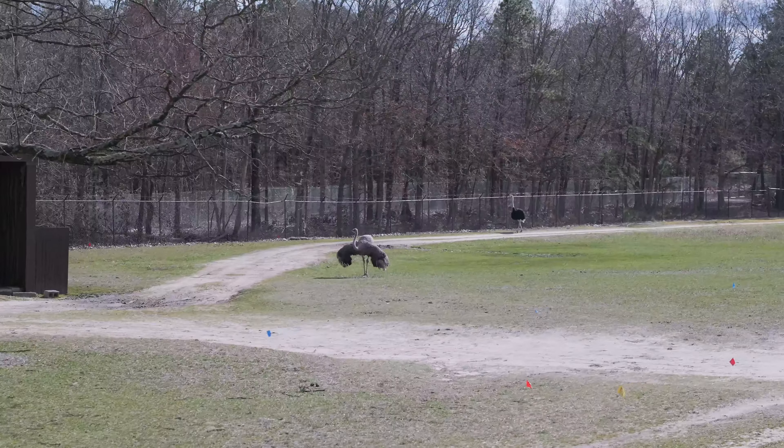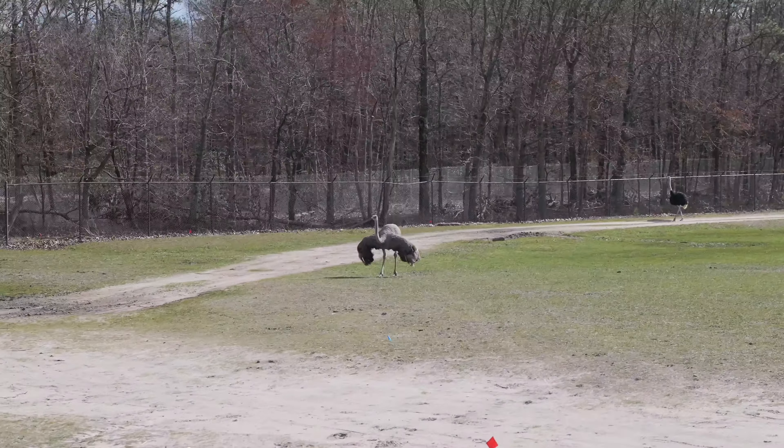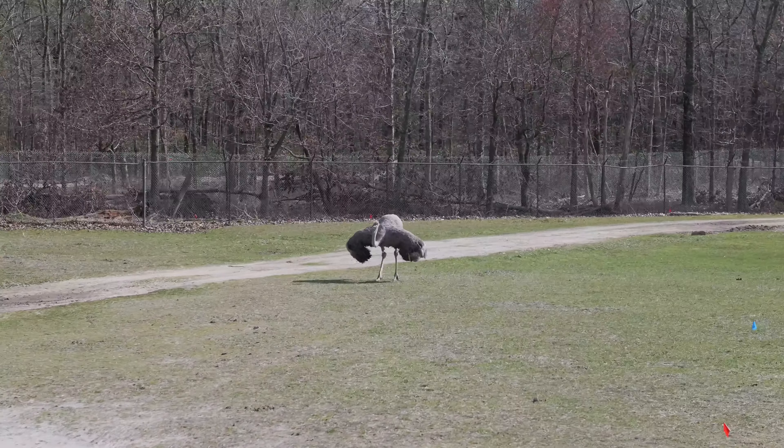These beautiful feathers are actually attached to the back, not to the tail. The females of the species are called peahens, and the species as a whole is called peafowl.